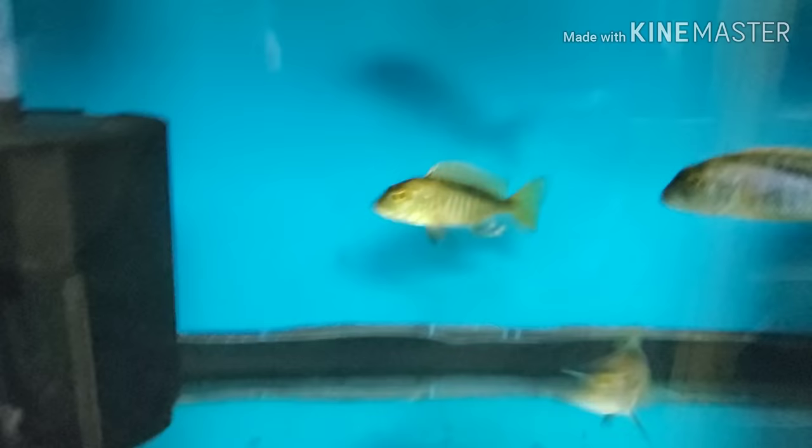F1 Buccochromis nototaenia at five inch, and a nice six-inch wild-caught Buccochromis nototaenia male, and a five-and-a-half to six-inch wild-caught Buccochromis spectabilis. Here's one of the F1s. Down here are F2 Buccochromis spectabilis — more of these are at four inch.